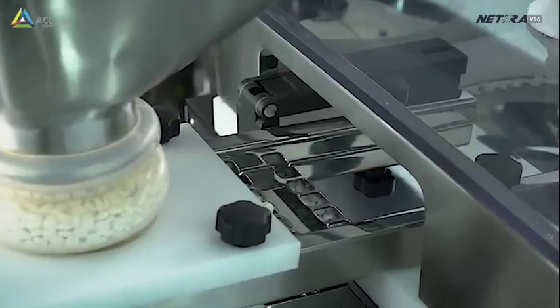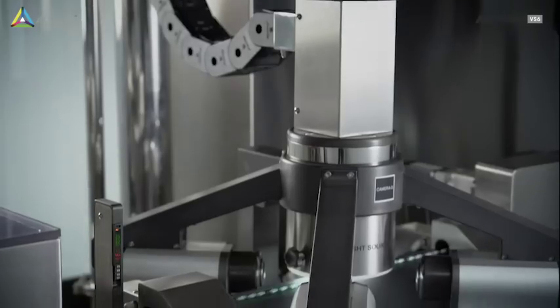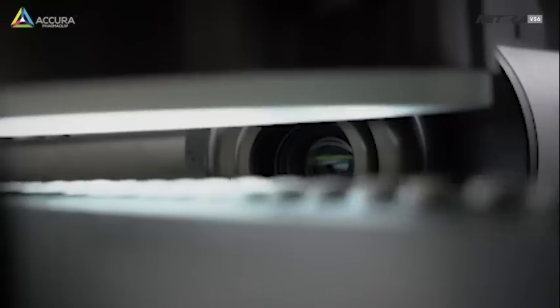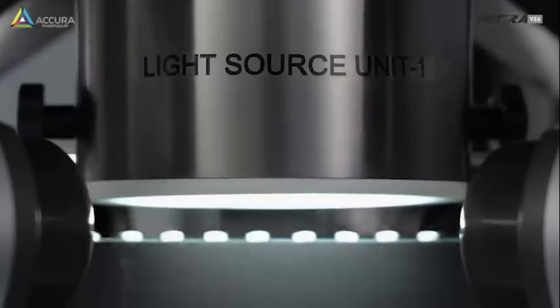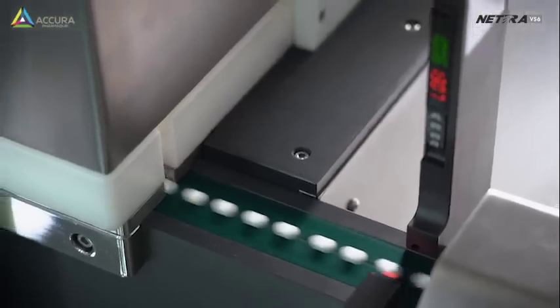NATRA VS6 inspects each tablet with high-speed, high-resolution industrial cameras — 4 from the sides and 2 from top and bottom. Each camera has its own image processing control that captures, processes and feeds the result to the PLC and the main computer in milliseconds.